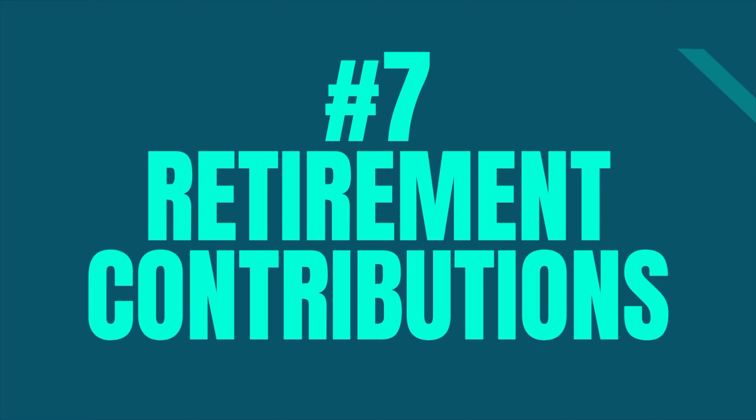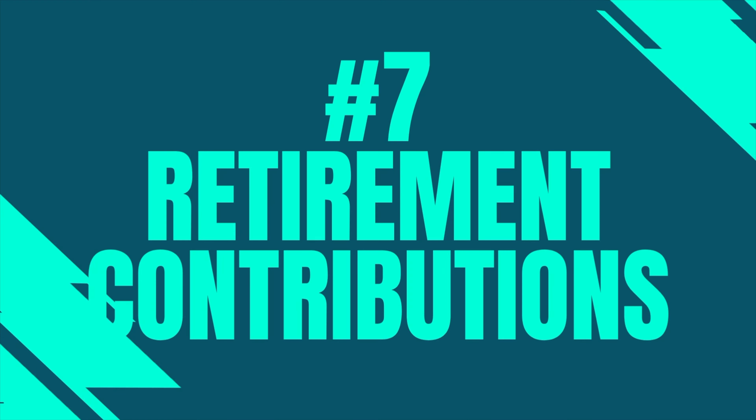Number six is advertising and marketing. Depending on your ad spend, this can be a huge deduction for businesses, especially if you sell online products or do a lot of online advertising to build brand recognition. These deductions include digital advertising, billboards, business cards, flyers, marketing materials, logo and website design — all of which are 100% tax deductible.